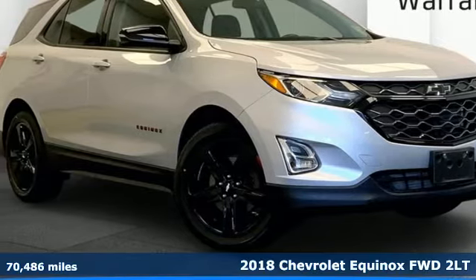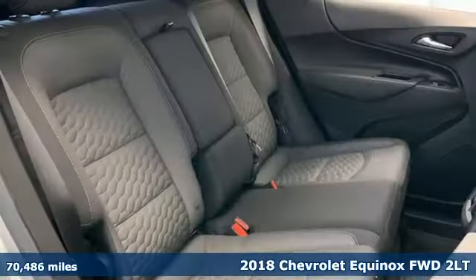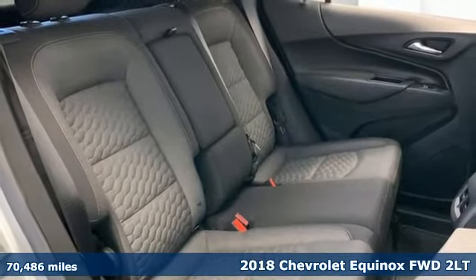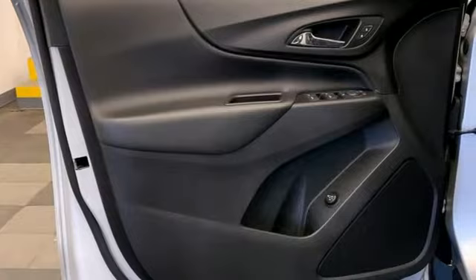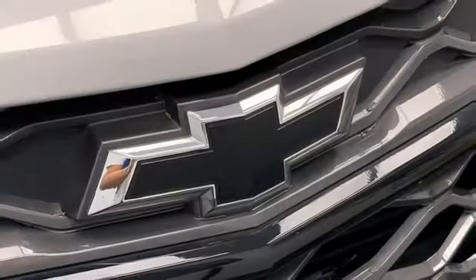It's a 2018 Chevrolet Equinox, designed to handle life's journeys and all the equipment it requires. It's well-equipped with the features you need, including an intercooled turbo inline four-cylinder engine.